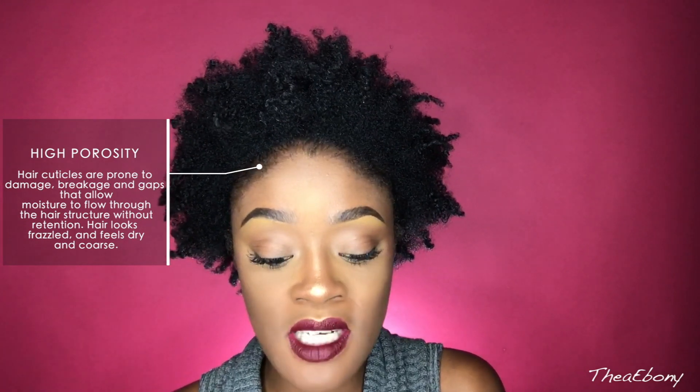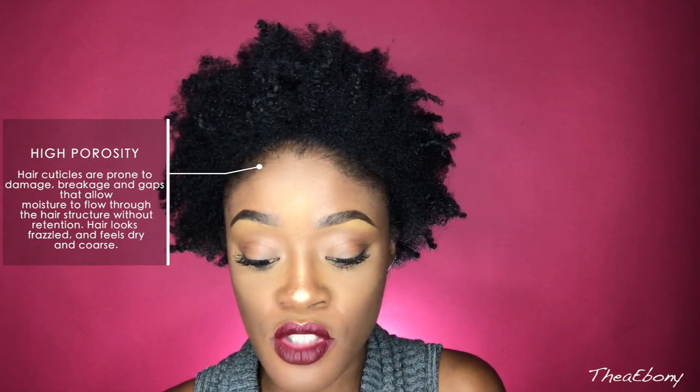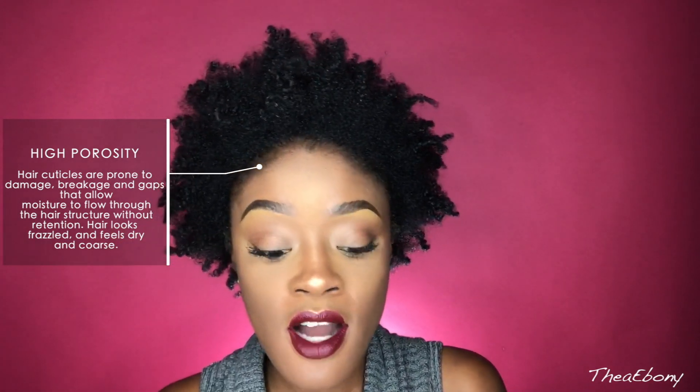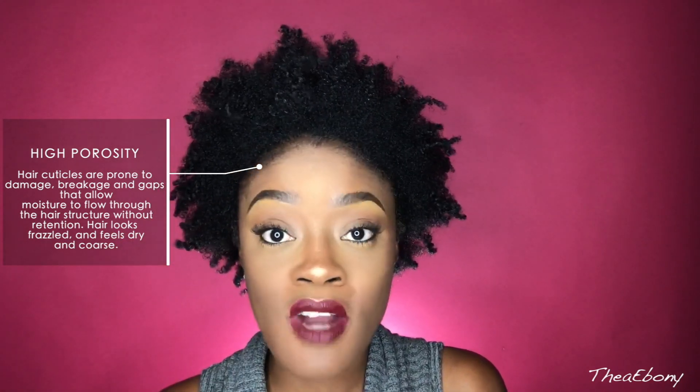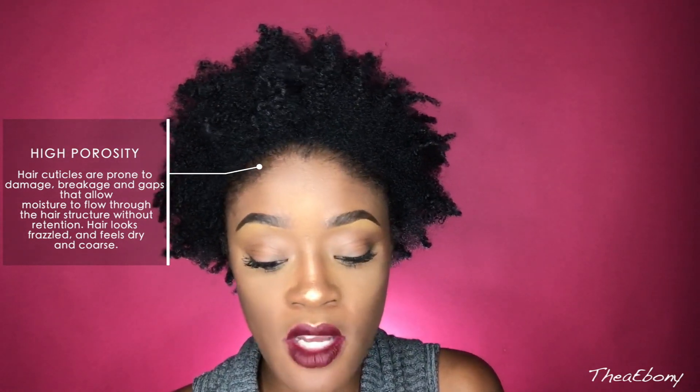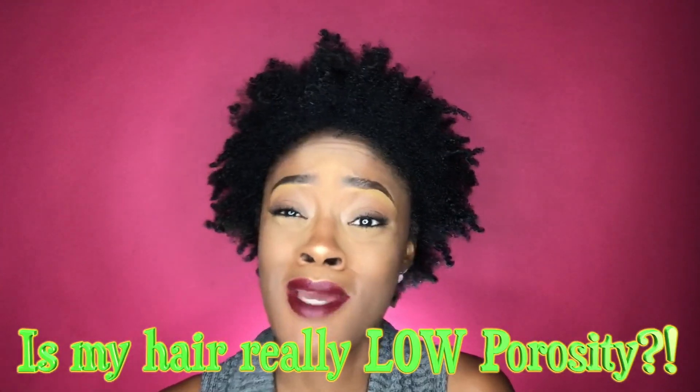Protein-rich products make my hair feel dry and brittle. Now, as for high porosity, the hair cuticles are prone to damage, breakage, and gaps that allow moisture to flow through the hair structure without retention. So pretty much, high porosity people's hair absorbs moisture easily but also loses it pretty easily as well. However, this says high porosity hair looks frazzled, dry, and coarse. So is my hair really low? I don't know.